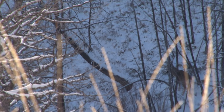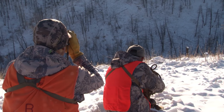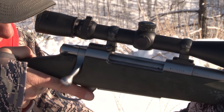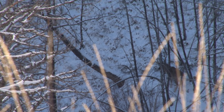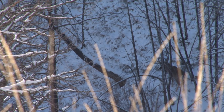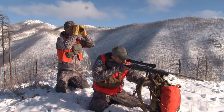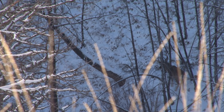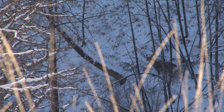Holy cow, that's a nice buck. I ranged it at 149 yards and Tim was ready — already leaned across the pack, CDS dials all dialed up, the Howa ready, just waiting for the command to shoot. Come on buck, clear that brush. He stood there behind the brush for what seemed like 10 minutes. As soon as he clears, I'm off — I'm on him.